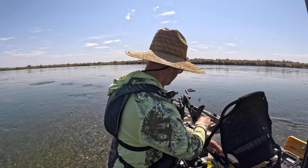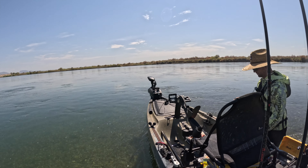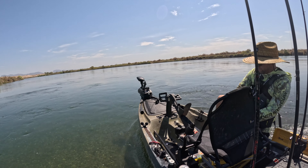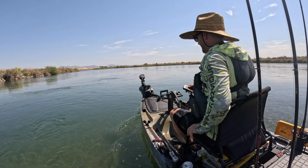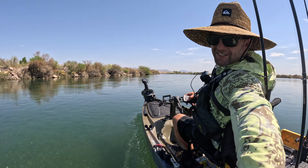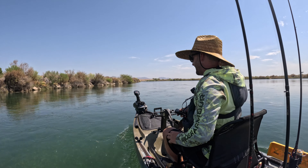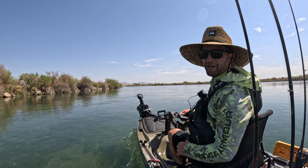We got through! Hell yeah, boys — that was crazy. All right, don't go into the rapids with a fishing kayak.